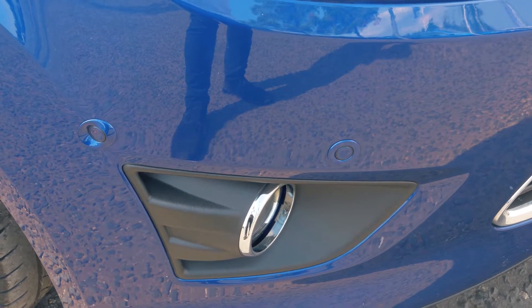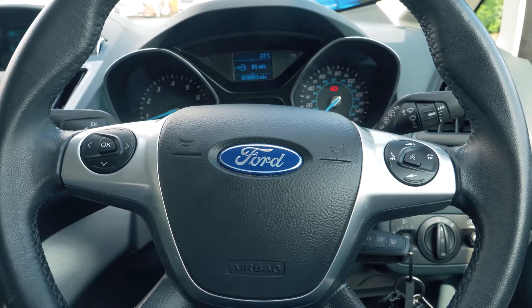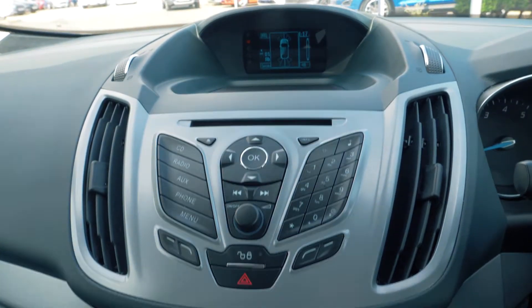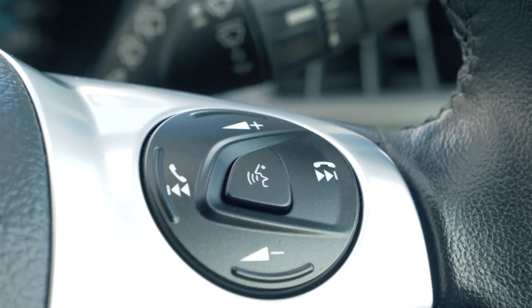Front and rear parking sensors are also included to help you out in tight situations. There is a built-in DAB radio as well as Bluetooth and USB connectivity, so you can hook your phone up to the car.